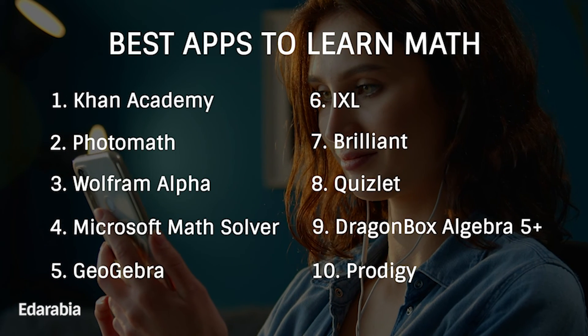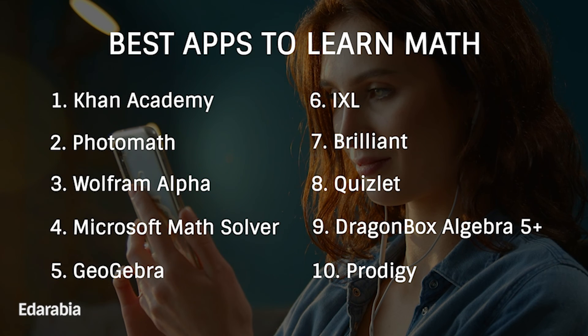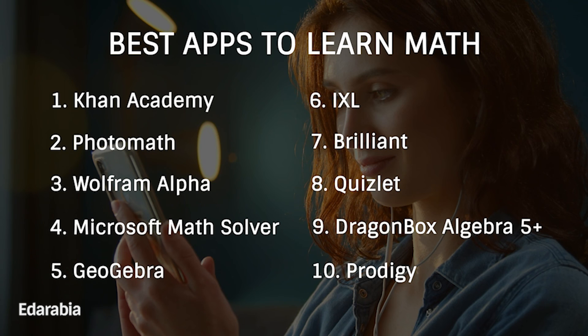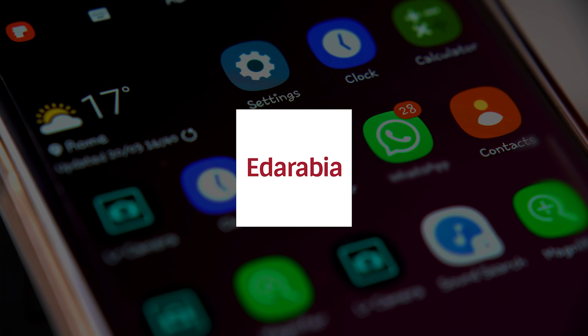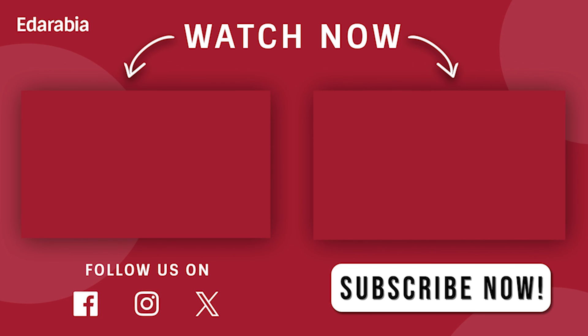As you conclude this digital odyssey into the world of math learning apps, remember that these tools are not mere applications. They invite you to explore, practice, and continuously grow in your understanding of mathematics. Ready to explore transformative mathematical insights in these digital treasures? Your odyssey in math learning awaits!